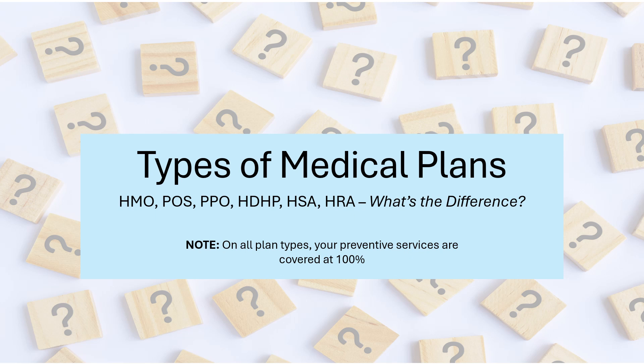There are a lot of acronyms in healthcare — HMO, POS, PPO, HDHP — what does it all mean? We will explore the different types of health plans so you can have a better grasp of the key differences. It is important to note that since the inception of the Affordable Care Act, standard preventive services are covered at 100%.